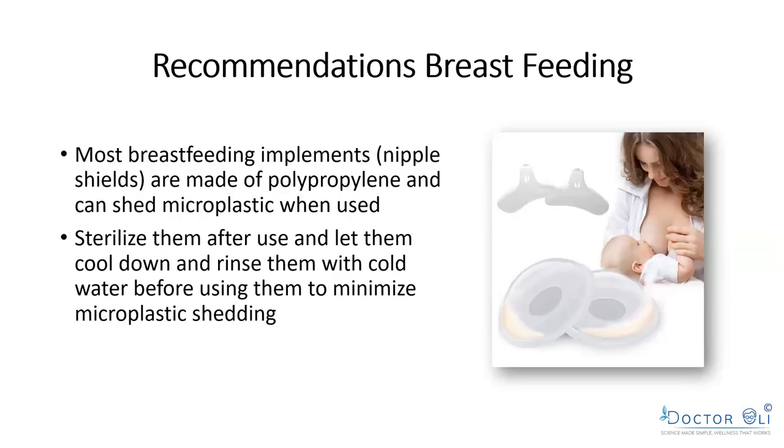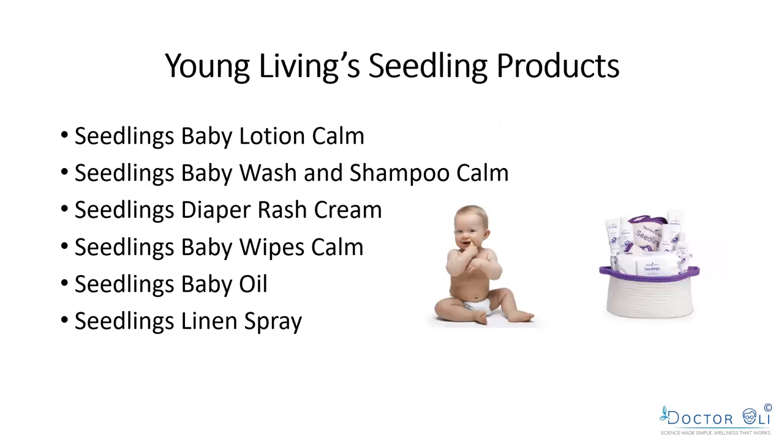What about nipple shields used during breastfeeding? They're also made of polypropylene and can shed microplastics when the baby sucks. Sterilize them after use, let them cool, and rinse with cold water before using to minimize shedding. All of these things are in the book in different chapters, along with scientific references so you can read the studies yourself.